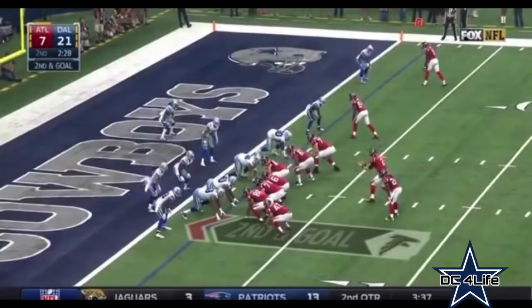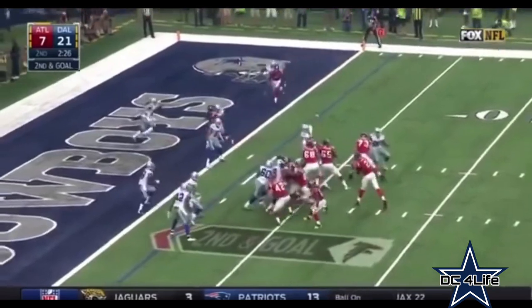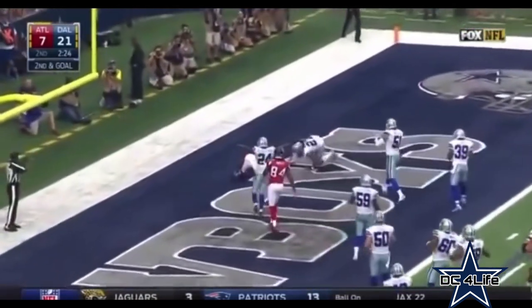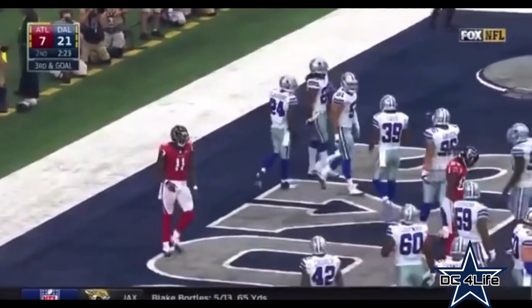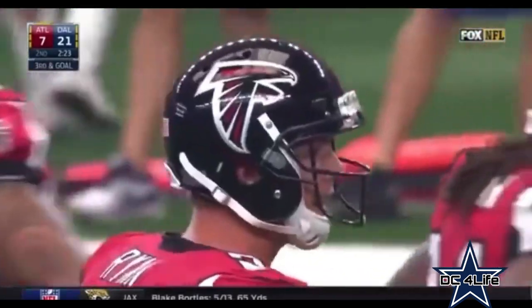Intended for Ertz. Low snap. Pass is broken up. Julio Jones had it for a moment, and J.J. Wilcox knocked it away.